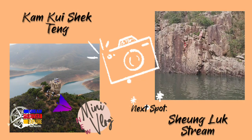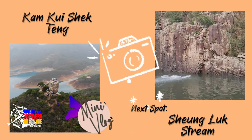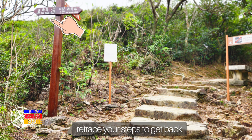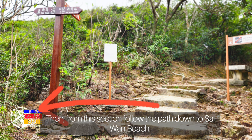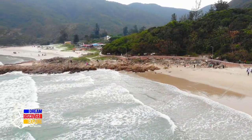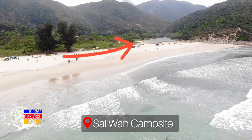So tapos na nga kami sa Campo Shek Teng. Let's go naman sa Song Lok Street. So kailangan niyo bumalik kung saan kayo nag-starting point ng Campo Shek Teng, at ifollow niyo lang yung Saewon na signpost pababa. So bago kayo makarating sa waterfalls, madadaanan niyo muna yung Saewon Beach.